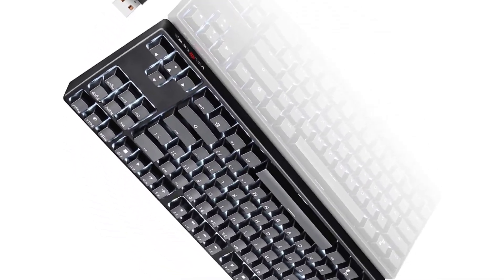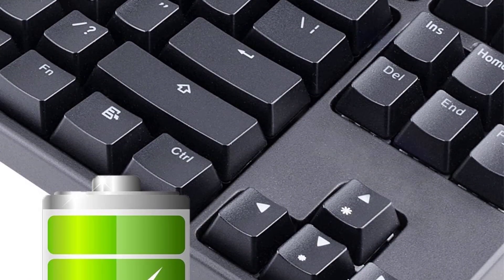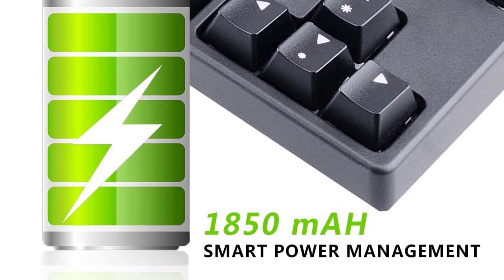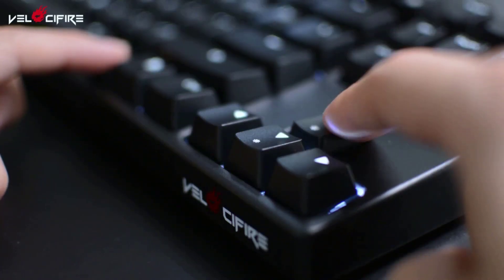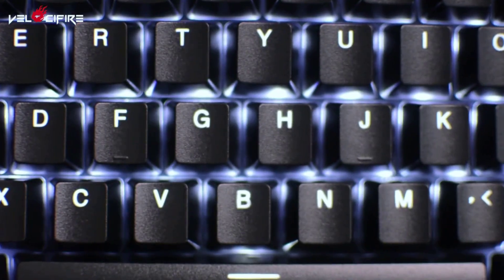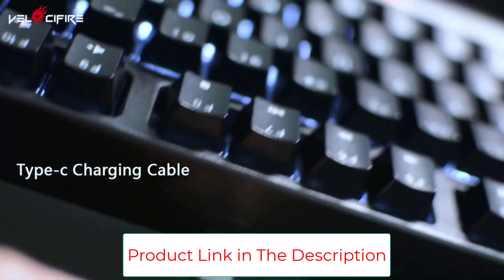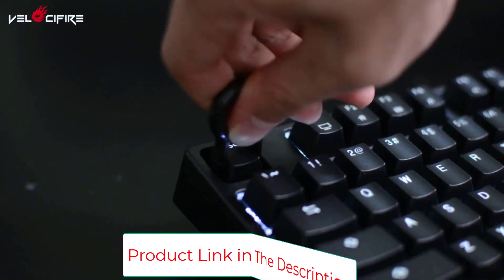Number three: the Velocifier TKL02, best under $40. Out of all the keyboards on the list, this mechanical keyboard is the most clean and sleek looking, making it great for gamers who don't want a keyboard that's too over the top. It would be a great keyboard for the office or for gaming late at night. There are two light settings for this keyboard — on or off — and the only color is white, not exactly ideal for someone who enjoys a light show when typing.